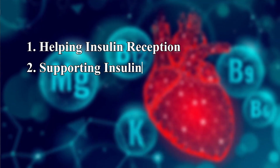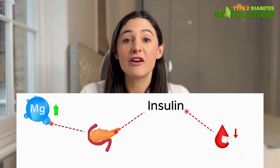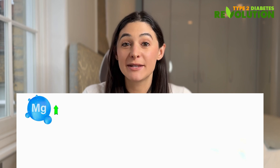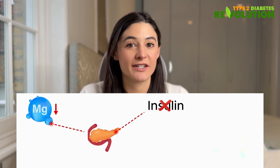Number two, magnesium helps support insulin release. Magnesium helps your pancreas release the right amount of insulin when your blood sugar levels are high. Think of it as a sensor system — when magnesium levels are low, the pancreas might not release insulin as effectively.